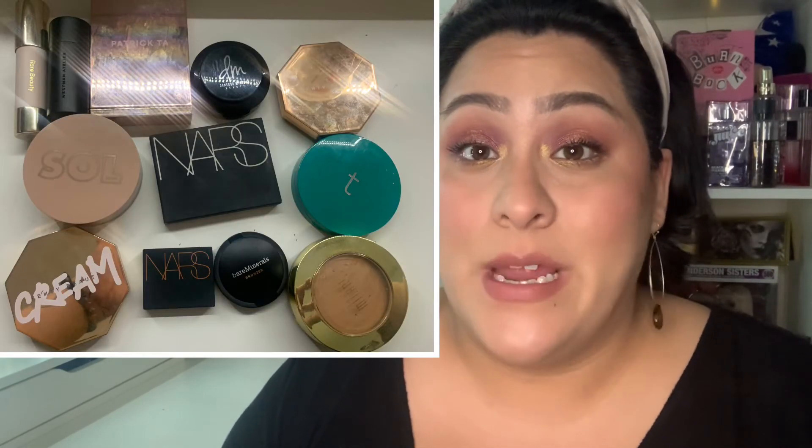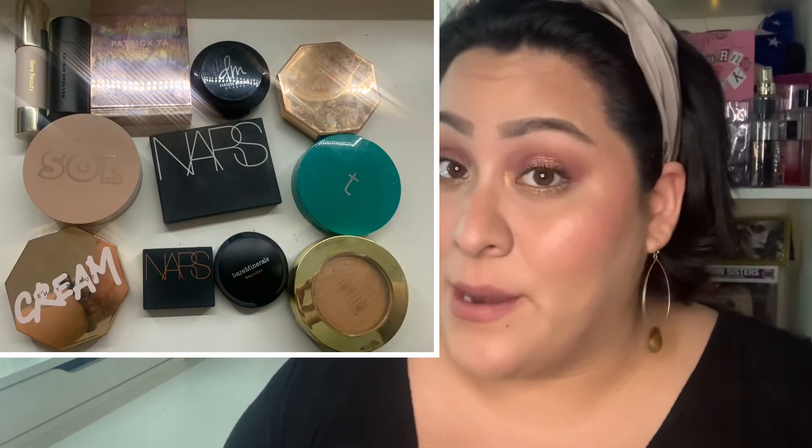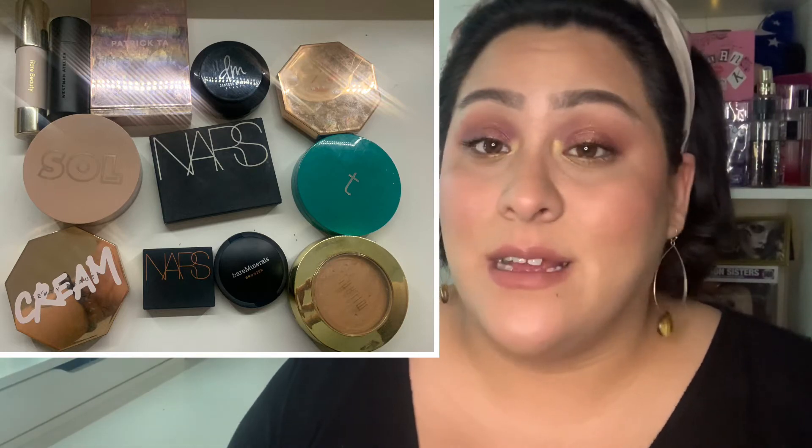Moving along, we're going to talk about bronzers. Last year I was looking at 22 bronzers — including cream and powder. This year I only have 10 and two minis, so I'm really happy with that number. I do see it condensing because I am testing some new products out. I currently have the new Rare Beauty bronzer on my skin and I'm happy with that one as well. 10 bronzers and two minis — that's pretty good compared to a total of 22 last year.